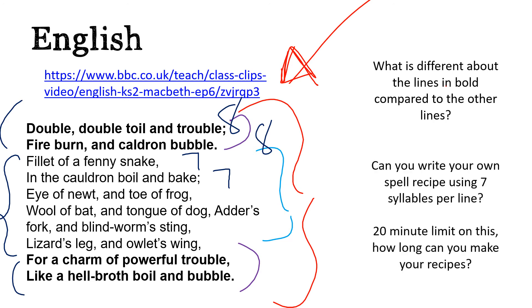What I'd like you to do now is write your own spell recipe using syllables — seven syllables per line. If you want to start it and end it with the eight-syllable bits from the original Macbeth, please do so. But can you make a long list of ingredients that witches might put in their cauldron that are only seven syllables per line? Give yourself 20 minutes on this and see how long you can make them.